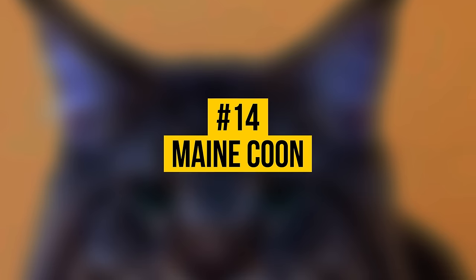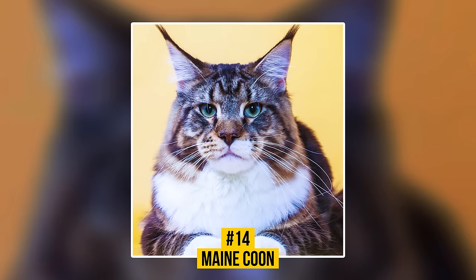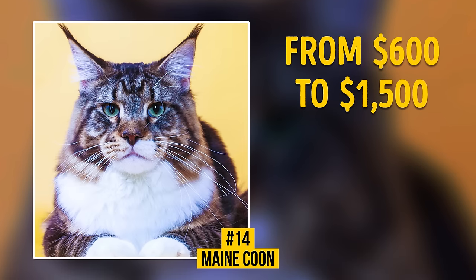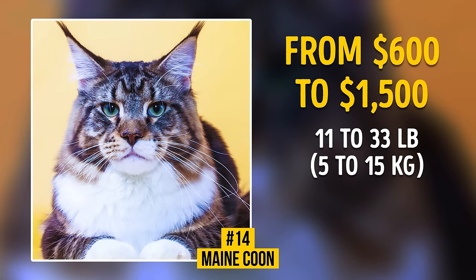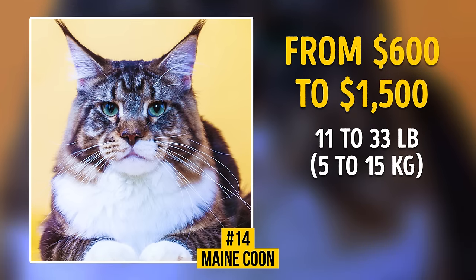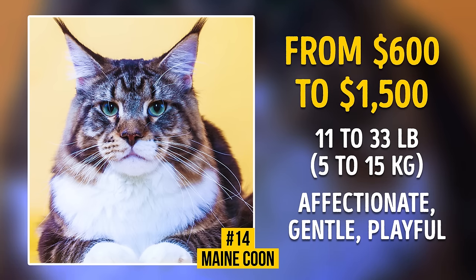Number 14: Maine Coon. This giant kitty's price ranges between $600 and $1,500. The Maine Coon is one of the largest cat breeds. Its representatives can weigh from 11 to 33 pounds, and a mature cat's body can reach 4 feet in length. However, despite its fearsome appearance, these are affectionate, gentle, and playful animals.